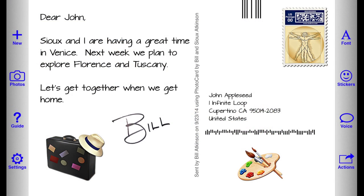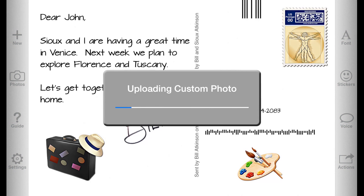Send your card by email or have the PhotoCard service print and mail your custom postcard.